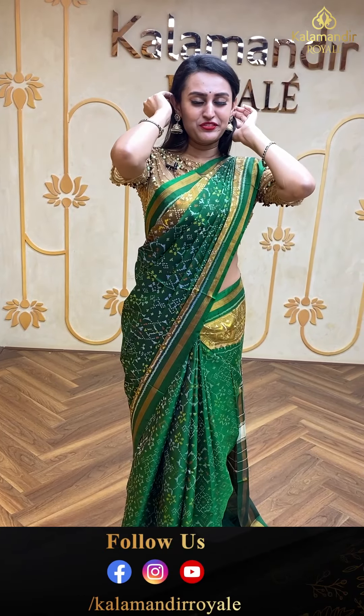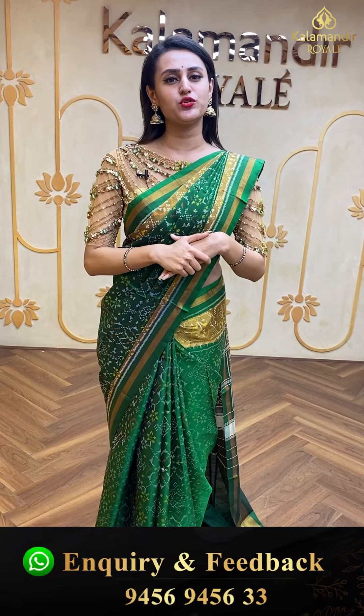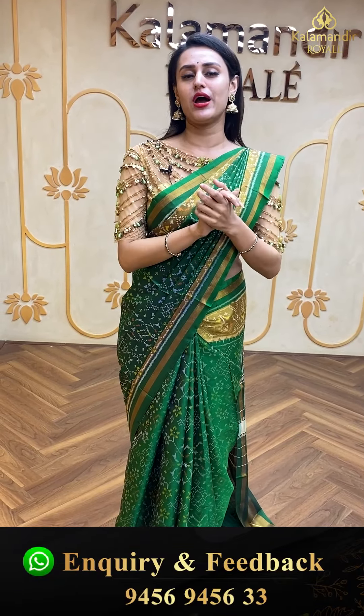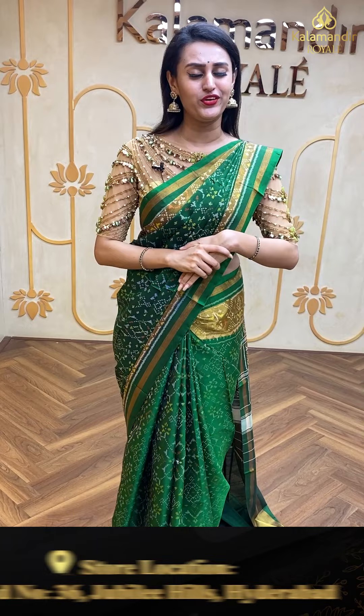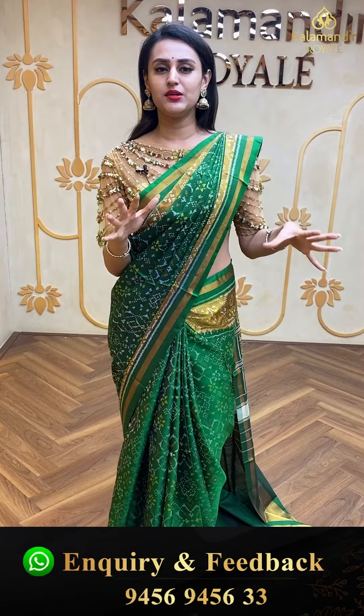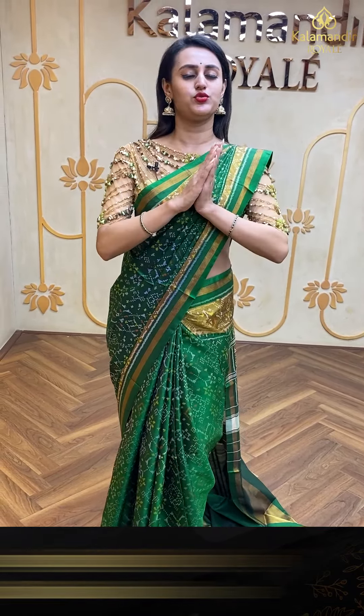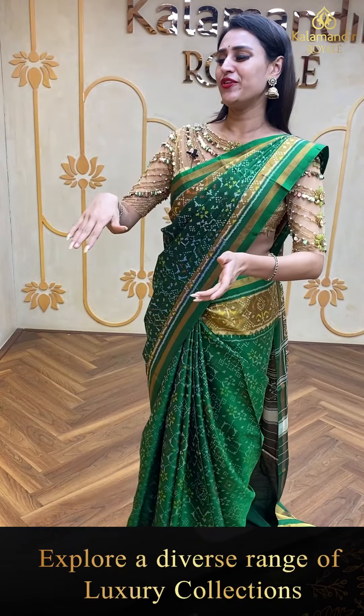Moving on to another lovely beautiful saree! Follow us on social media to catch our daily live episodes. We go live at 2 PM every day and you will definitely enjoy the collections.